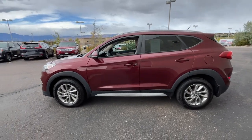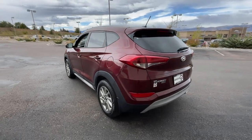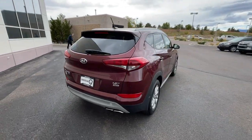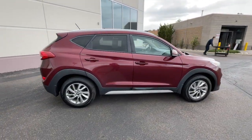Take a moment to check out the 2017 Hyundai Tucson. This vehicle is an outstanding buy with fewer than 70,000 miles on the odometer. Give yourself the quality and comfort you deserve with this refined Hyundai Tucson.